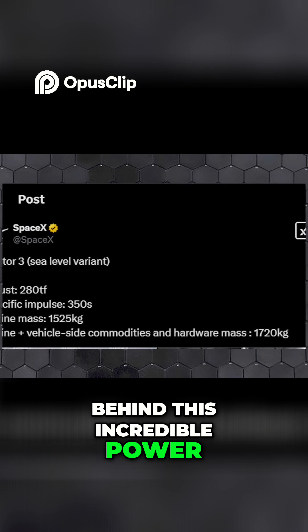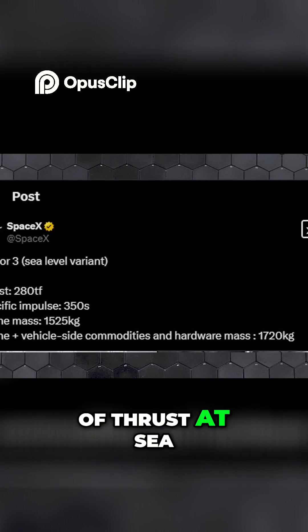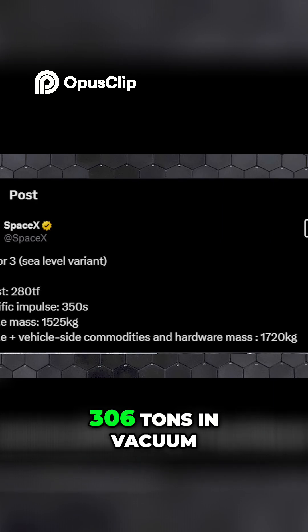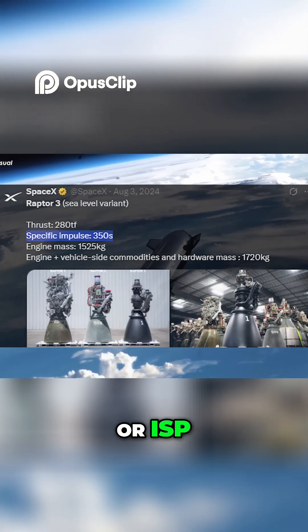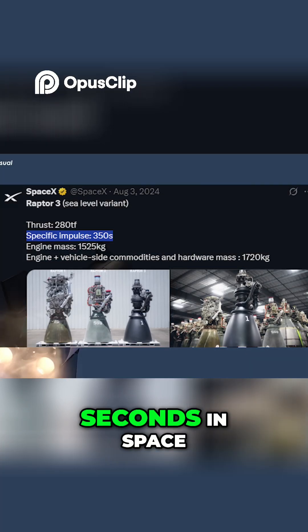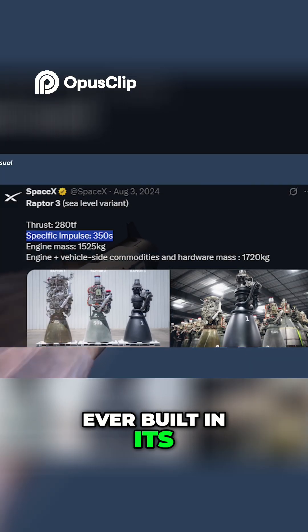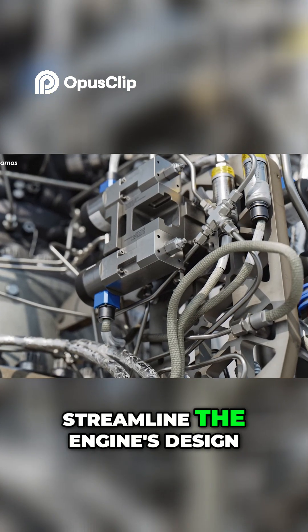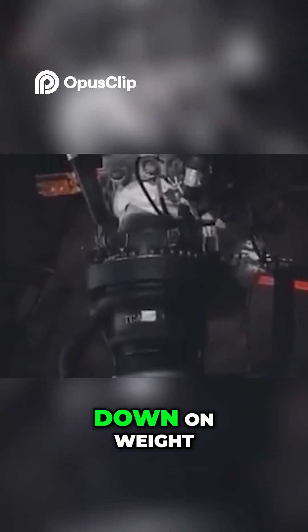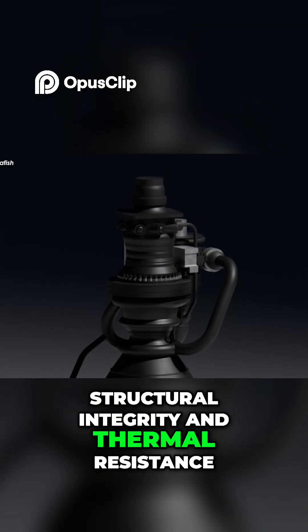Behind this incredible power is the engine's ability to generate 280 tons of thrust at sea level and an astonishing 306 tons in vacuum. Its specific impulse, or ISP, reaches up to 350 seconds in space, making it one of the highest-performing engines ever built in its class. SpaceX took a bold approach to simplify and streamline the engine's design, which not only cuts down on weight, but also drastically improves structural integrity and thermal resistance.